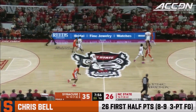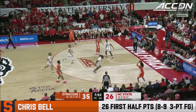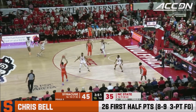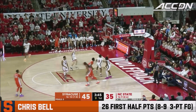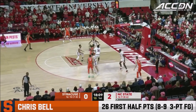In today's edition of the IPS film room, we are going to look at all eight of Chris Bell's made three-pointers in the Syracuse win over NC State. We'll give you some thoughts on what NC State did wrong, how much of this was Bell, how much was Syracuse, how much was on NC State. Let's jump right into it.